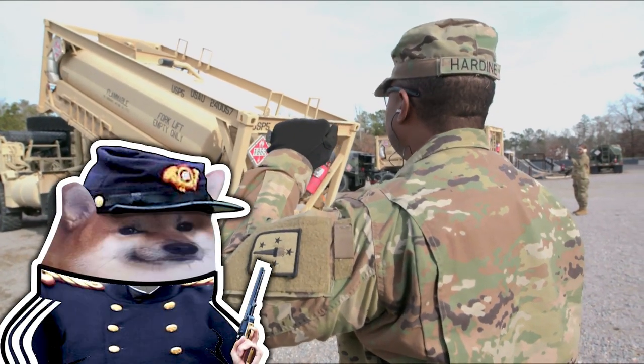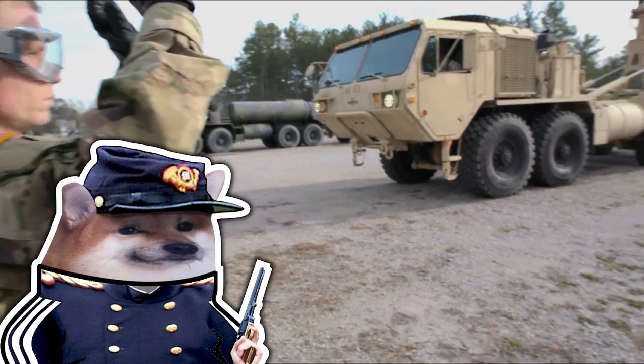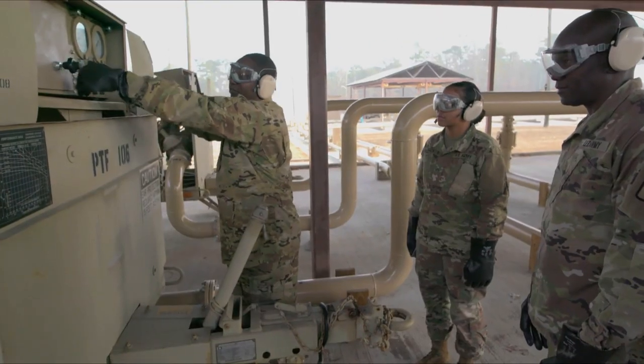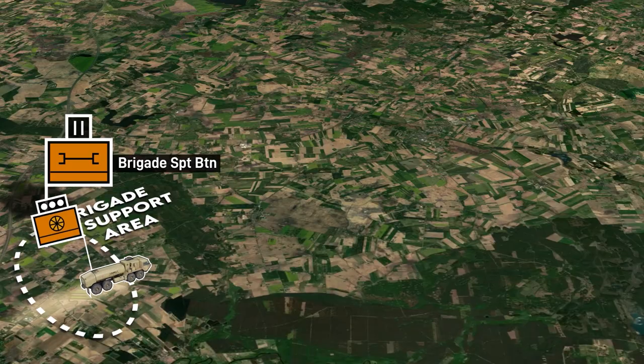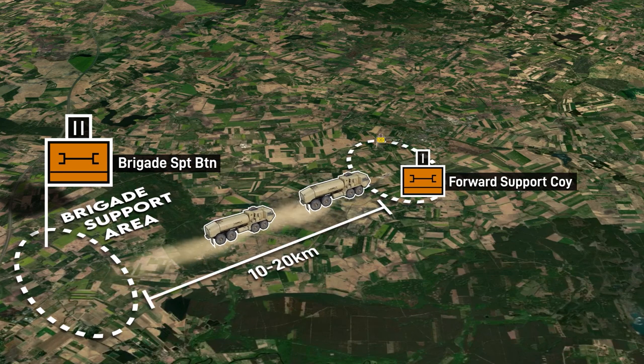Hi everyone. I'm working on a series for the main channel looking at US Army logistics units in large-scale conflict. This'll be more of a rapid-fire primer on what their major logistics units are. I'll cover it again in more depth, but this is more of a compact watch.